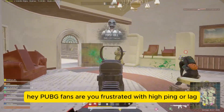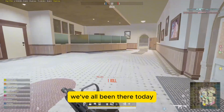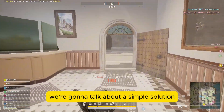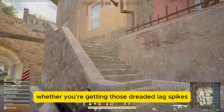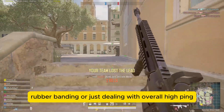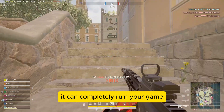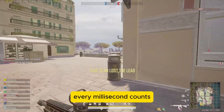Hey PUBG fans, are you frustrated with high ping or lag while trying to get that chicken dinner? We've all been there. Today, we're going to talk about a simple solution that could drastically improve your gaming experience. Whether you're getting those dreaded lag spikes, rubber banding, or just dealing with overall high ping, it can completely ruin your game. And we know in a game like PUBG, every millisecond counts.